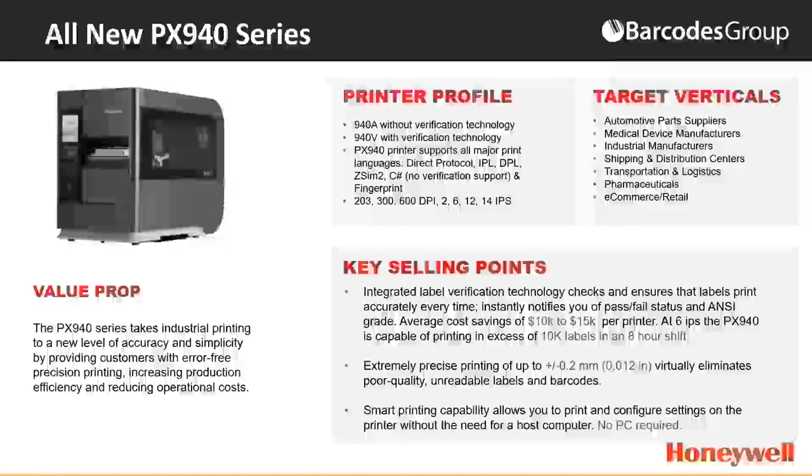The PX940 also features extremely precise printing, perfect for small labels — for example, in auto parts or medical device manufacturing where high registration is needed. The PX940B also has smart print capability. Right out of the box, you plug the printer into an outlet, turn it on, and you'll find a calibration card in the box that helps you calibrate the verifier. Once you configure it on the screen and calibrate the verifier, you're immediately ready to start the print job. Very easy setup — no PC required, no external verifier required either.